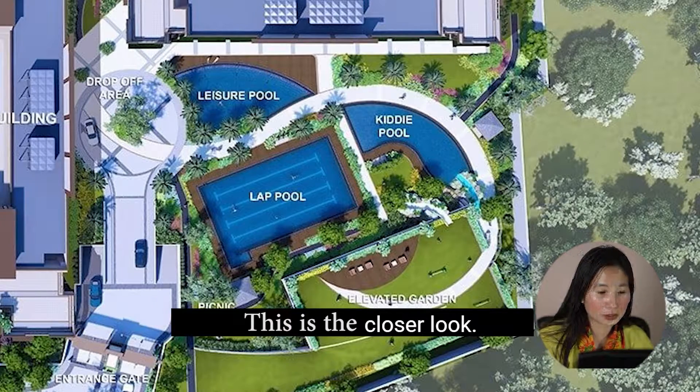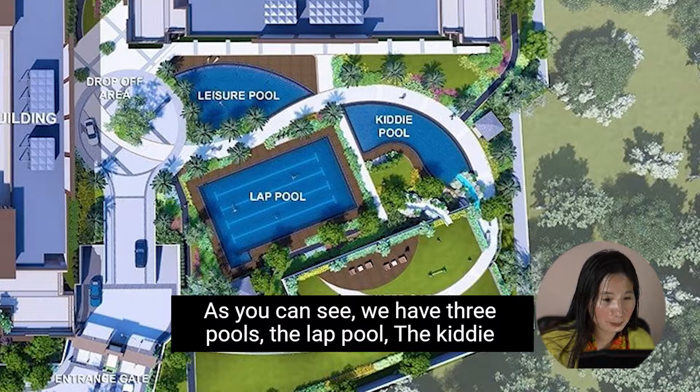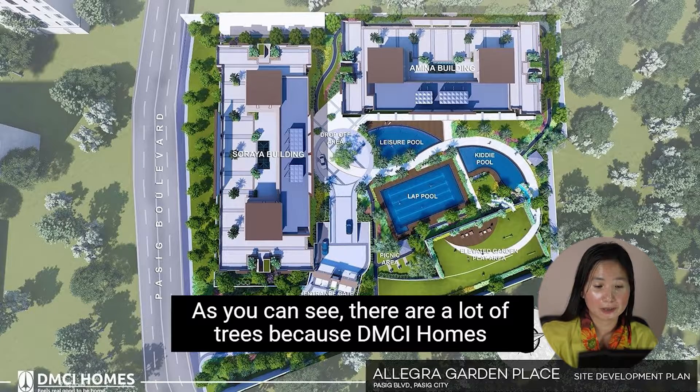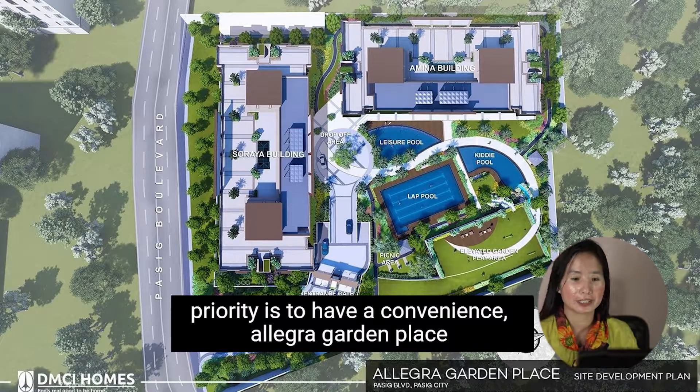Taking a closer look, we have three pools: the lap pool, the kiddie pool, and the leisure pool. As you can see, there are a lot of trees, because DMCI Homes' priority is to have convenience for its residents.